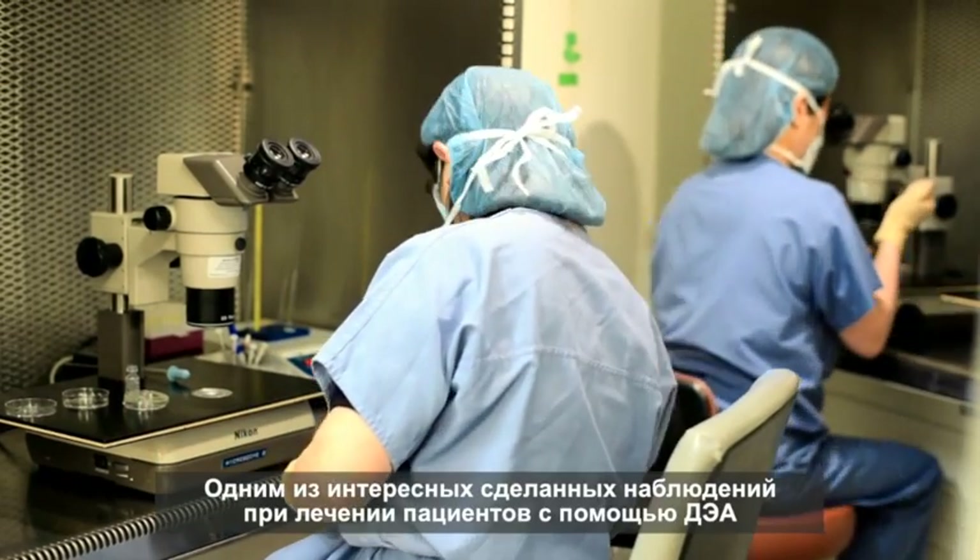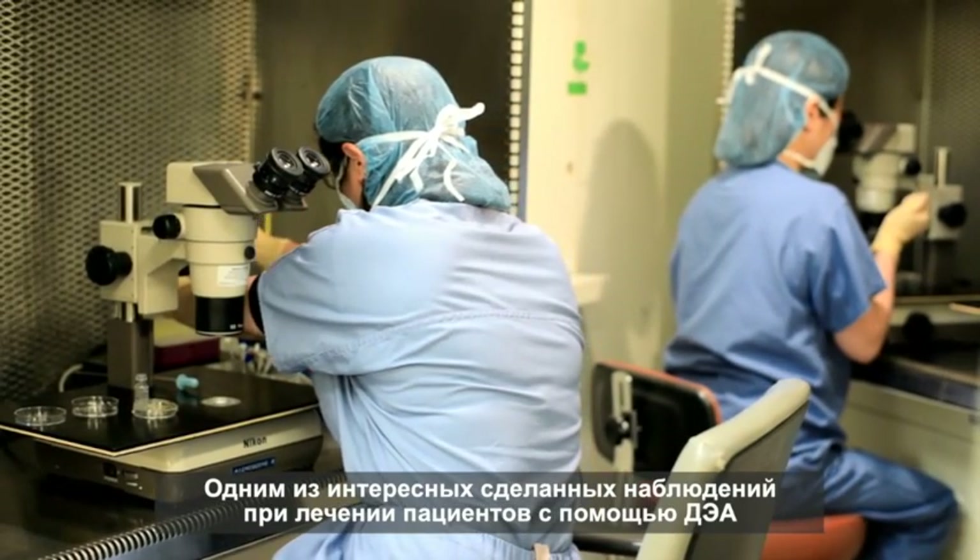Many of our colleagues believe that diminished ovarian reserve is untreatable. Our center really does not believe that, and hasn't believed that for a good number of years, principally based on our experience with DHEA. Through our DHEA experience we have come to a new understanding of ovarian aging. One of the interesting observations we have made in our DHEA-treated patients with very severely diminished ovarian reserve is not only that we are getting a surprising number of pregnancies, but once these women get pregnant, our miscarriage rates are surprisingly low.